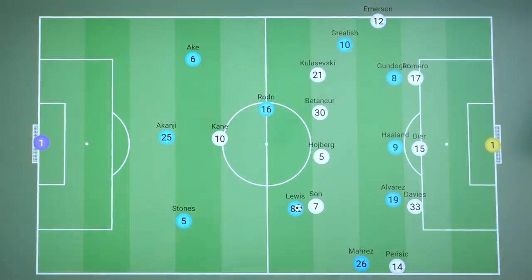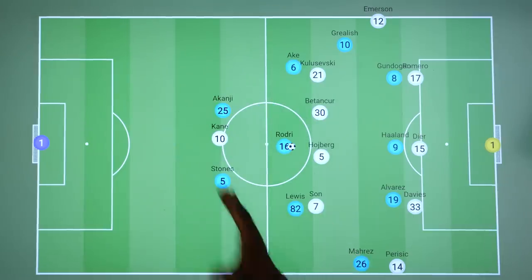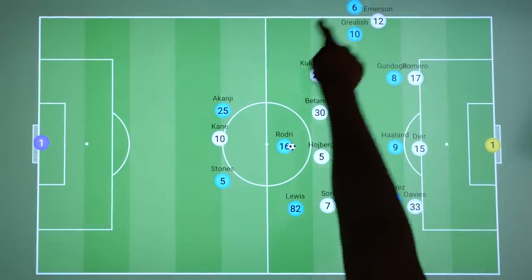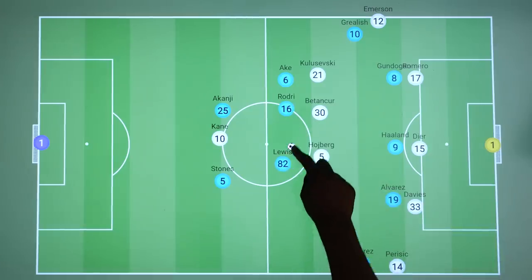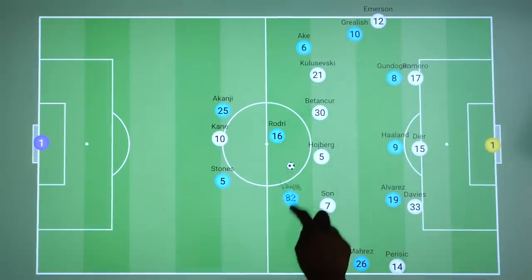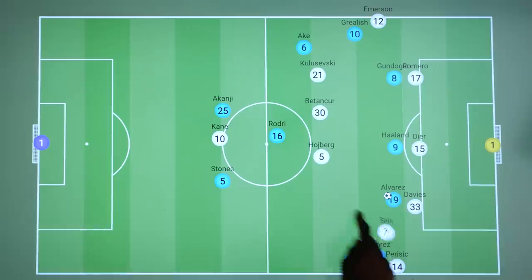Another thing that allowed the comeback was a slight tweak to the general attacking structure by Pep. In the first half, when City were high up in control possession, their shape morphed into a 2-3-5. Ake was the more aggressive fullback in terms of looking to overlap early on, because Lewis is much better at tucking in and using his on-the-ball ability, so Ake would be forced wide. But what we saw in the second half is that Pep was much more willing to have Lewis move wide to support Mahrez early, so that instead of man-to-man situations, City could try and force a 2v1 temporarily before Son could come across to cover.